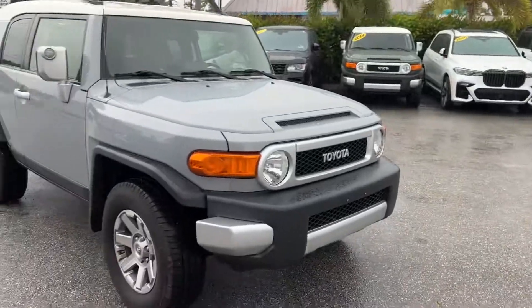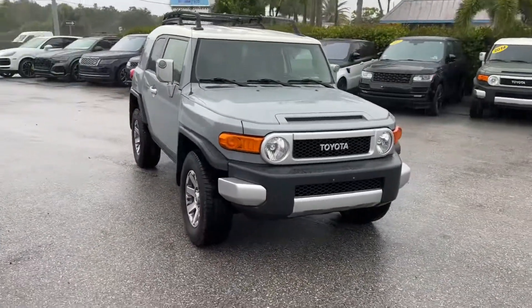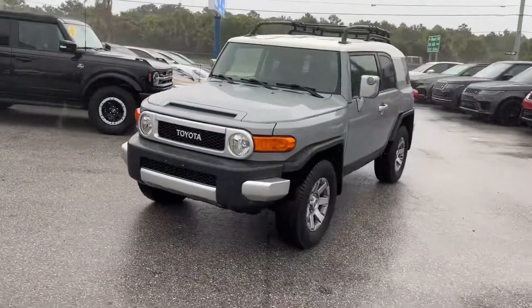Check out the photos online. Remember: no dealer fees, no haggle pricing, no commission salespeople. If you like a car and you want to buy it, generally 30 to 45 minutes. Check us out at ClassicCarsOfPalmBeach.com.